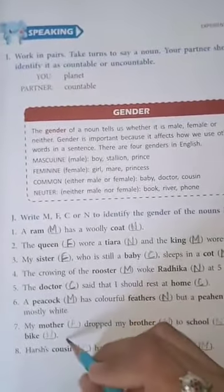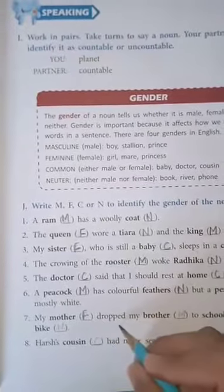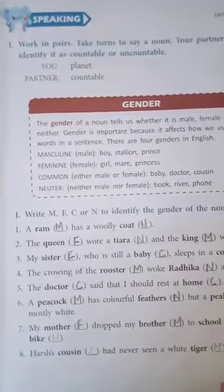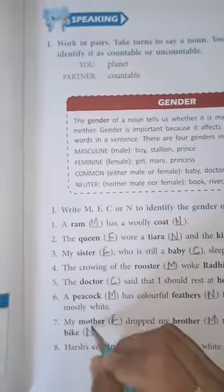Seventh one: my mother, F - feminine gender, dropped my brother, M - masculine gender, to school, N - neutral gender, on her bike. Bike is N - neutral gender.